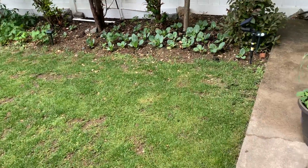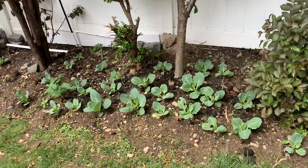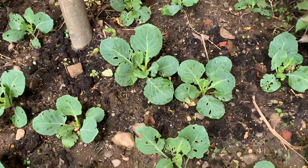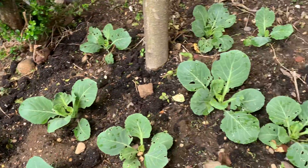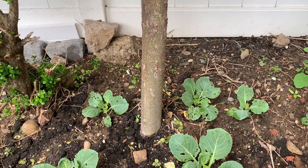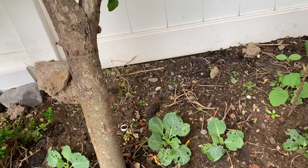Everyone is asking what's in your garden this year — I guess the proof is in the pudding, so here you go. I have cabbage here; I planted about 60 roots of cabbage.